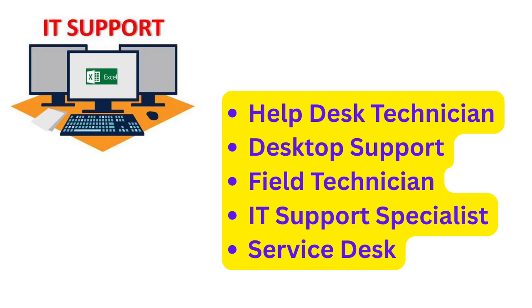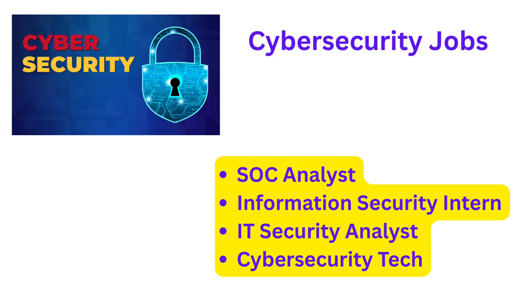Let me give you a tip: many entry-level jobs don't use obvious entry-level titles. For IT support, search for help desk technician, desktop support, field technician, IT support specialist, or service desk. For cybersecurity roles, try SOC analyst, information security intern, IT security analyst I, or cybersecurity technician. You can even search hybrid titles such as IT support with security focus or IT generalist — these often give you exposure to both areas in smaller companies.